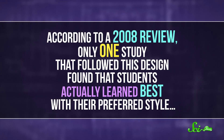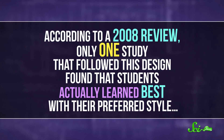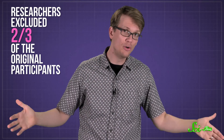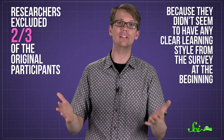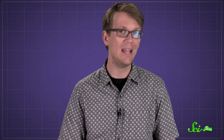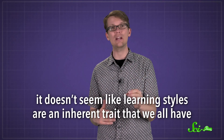But according to a 2008 review, only one study that followed this design found that students actually learned best with their preferred style — and that study had some pretty big flaws. The researchers excluded two-thirds of the original participants because they didn't seem to have any clear learning style from the survey at the beginning. Plus, they removed outliers from the data without defining exactly what that meant, and they didn't even report the actual test scores in the final paper. So it doesn't seem like learning styles are an inherent trait that we all have.